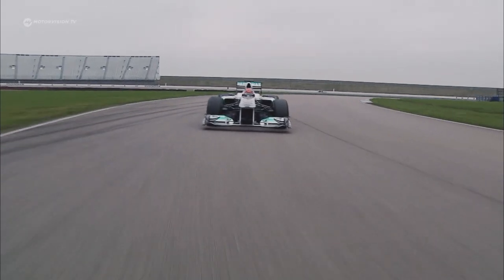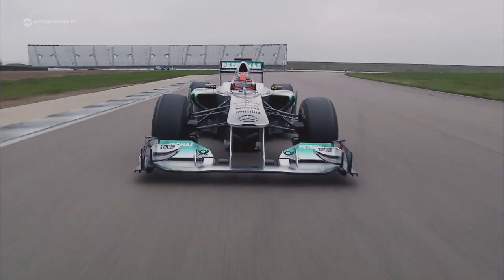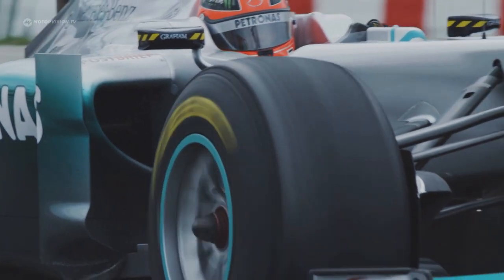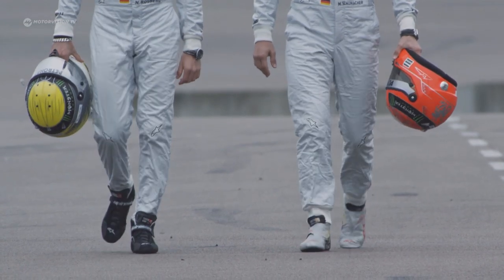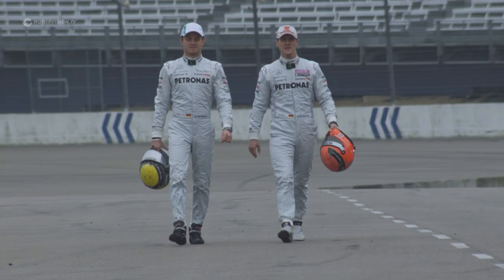Michael Schumacher was the first Formula One pilot to drive with a Schubert helmet. And also after his comeback in 2010, the record world champion continues to put his trust in the helmet from this tradition-rich company, just like many other drivers.